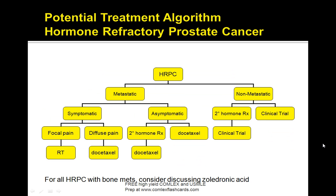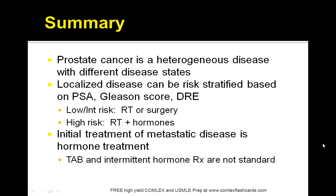Here is another algorithm to keep in mind for the board exam. For metastatic disease with symptomatic focal pain, go with radiation therapy. If the pain is diffuse, you can try docetaxel. If asymptomatic, docetaxel may also be useful. For non-metastatic disease, secondary hormone therapies are still being researched. On the board exam, radiation therapy is a good choice for any sort of hormone-refractory prostate cancer.